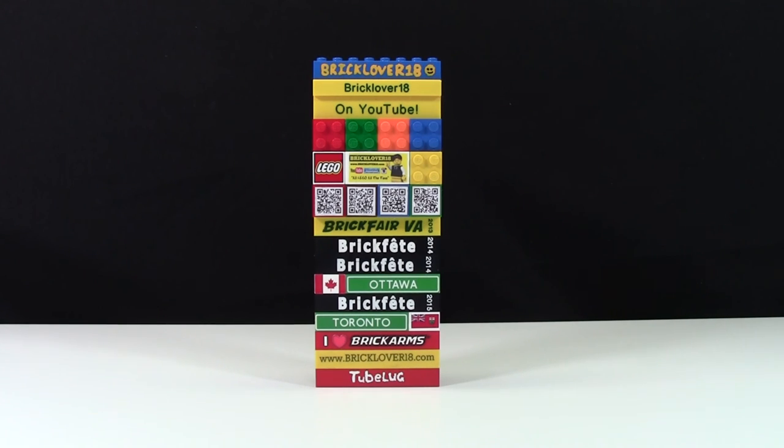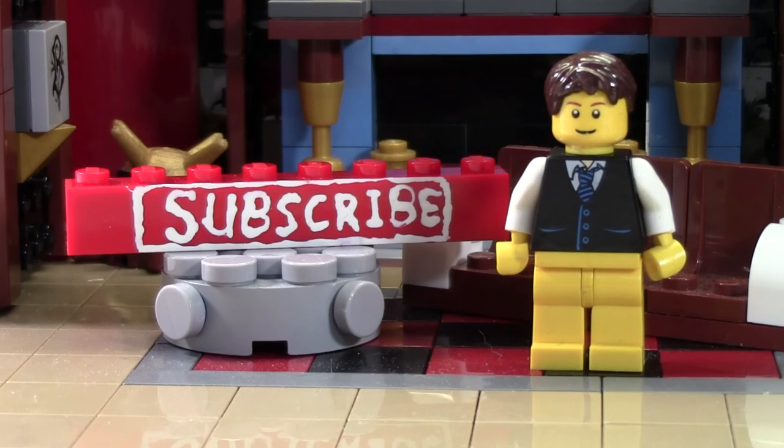Thanks everybody for watching — I hope you enjoyed, and feel free to let me know what your brick badges look like. If you enjoyed this video and want to subscribe for all LEGO all the time, click the subscribe brick. Head over to bricklover18.com for links to our Twitter, Instagram, and BrickLink. Don't forget to leave a like and a comment, and subscribe if you haven't already. Thanks everybody, and I hope you have a great day.